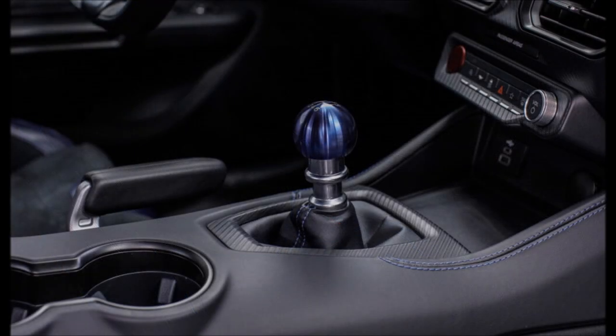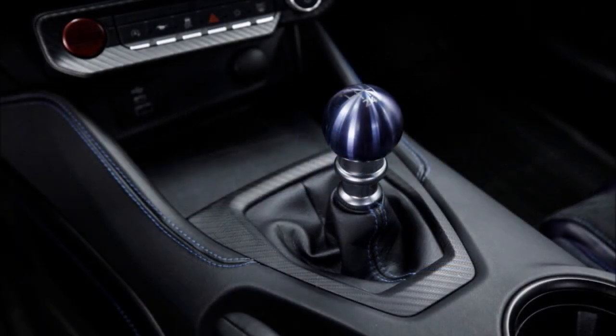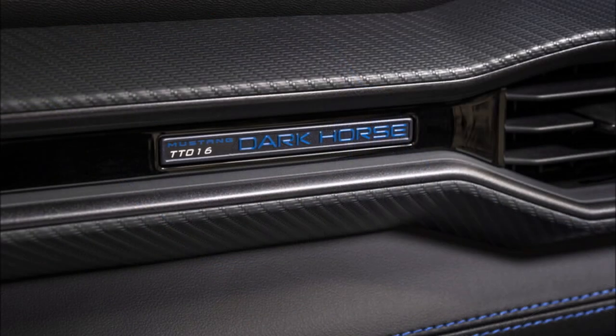What do you guys think about the interior of the Ford Mustang Dark Horse? Let me know down in the comments below. If you enjoyed the video, make sure you give it a big thumbs up — a like will help get it up in rankings so more people can see it.